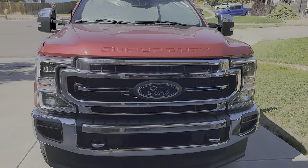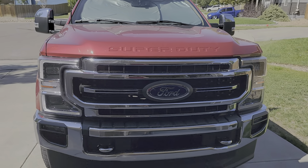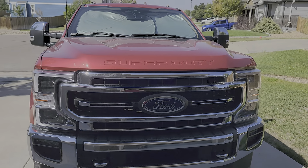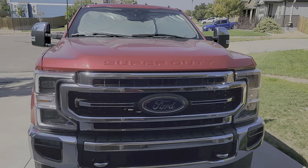Welcome back guys, Automotive Enquirers here. Today I'm showing you what I traded the Silverado 2500 HD for. I've had this bad boy for about a month. Long story short, most dealers around here were marking their Super Duties up — tens, fifteens of thousands — because they're super hard to come by.